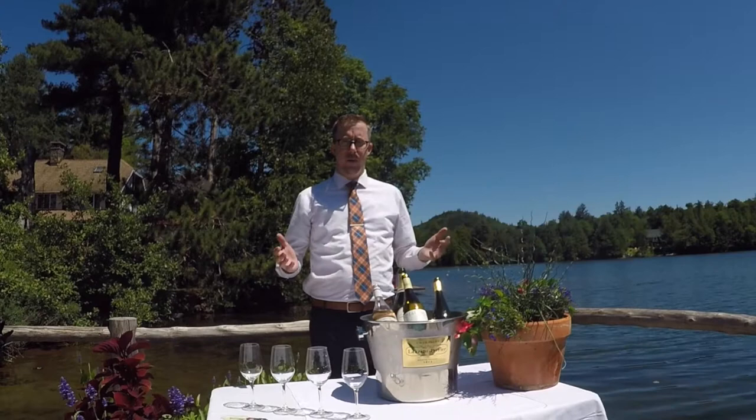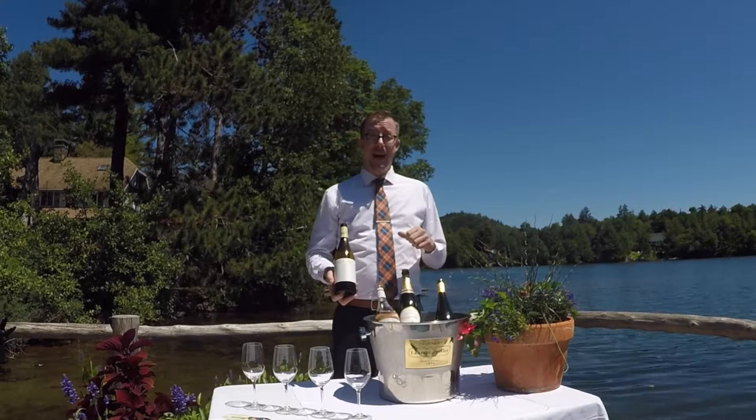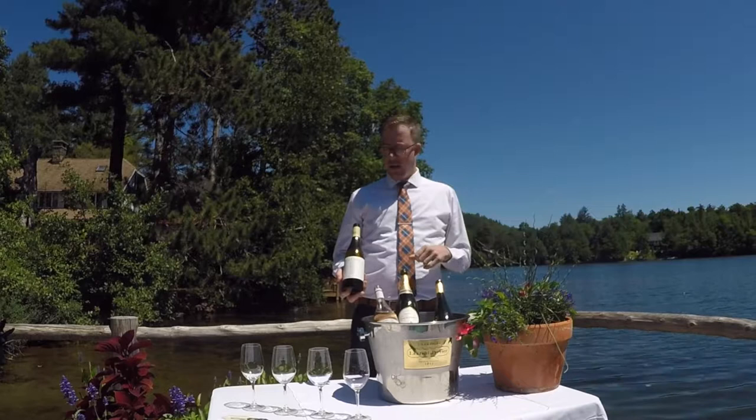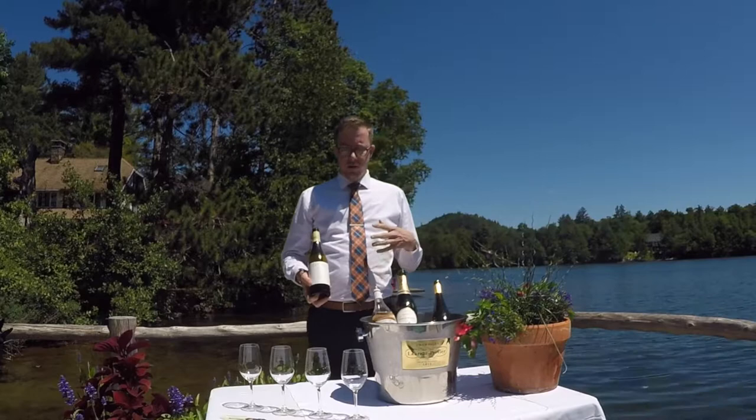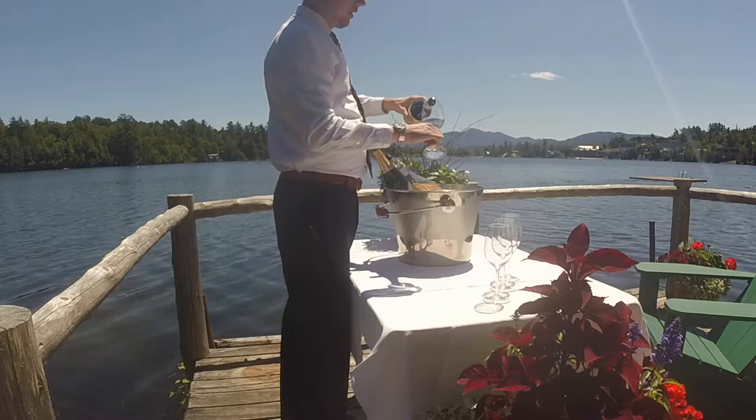The first wine we wanted to talk about today is Albariño. Albariño is a Spanish white wine. The majority of it comes from a region called Rías Baixas in Spain. It's in northwest Spain, an area on the coast that has a lot of maritime influence and a lot of seafood culture. What they make there is a style of white wine that is very vibrant, with bright acidity and soft fruit flavors that goes really great with seafood.